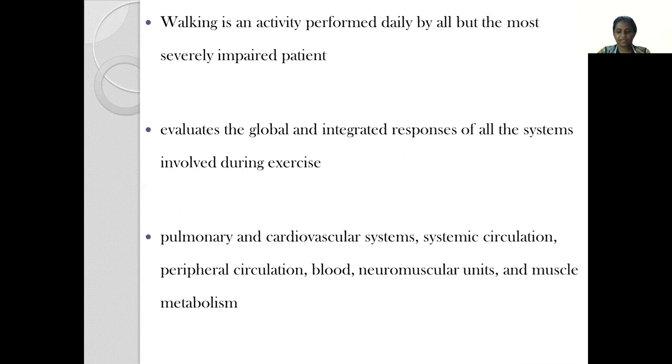Walking is chosen as an activity of choice because it is performed daily by almost all patients, except perhaps the most severely impaired patient. It evaluates the global and integrated response of all the systems involved during exercise. So here we get an overview of the pulmonary and cardiovascular systems, the systemic circulation, peripheral circulation, blood, the neuromuscular units and muscle metabolism, all of which are working together to help a person to walk.